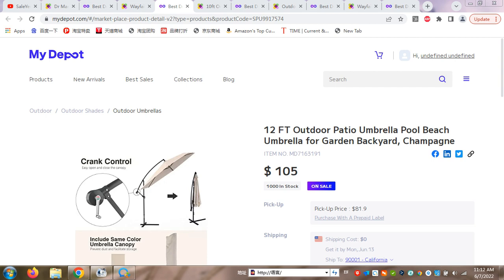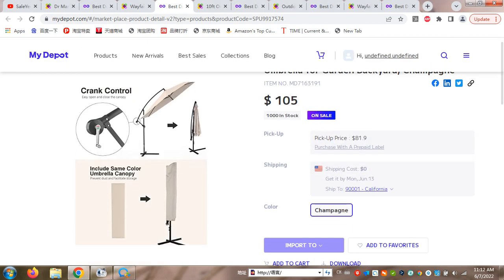I will also show you how much you can earn by selling this product. The first umbrella I would like to present is the outdoor party umbrella — a pool and beach umbrella for garden, backyard, or pools — 12 feet. The price is $105 and this is on sale.